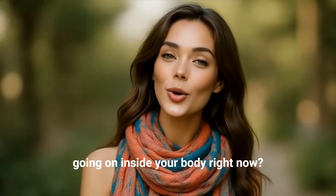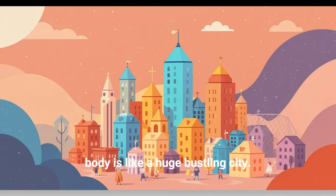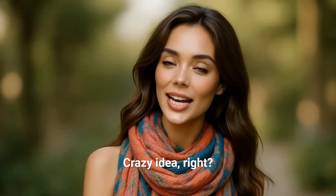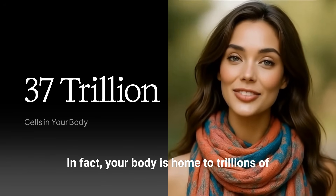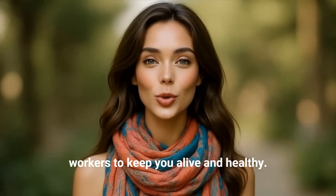Have you ever wondered what's going on inside your body right now? Imagine for a moment that your body is like a huge bustling city. Crazy idea, right? But guess what — in many ways it is. In fact, your body is home to trillions of tiny living units called cells, and they all work together like busy little city workers to keep you alive and healthy.